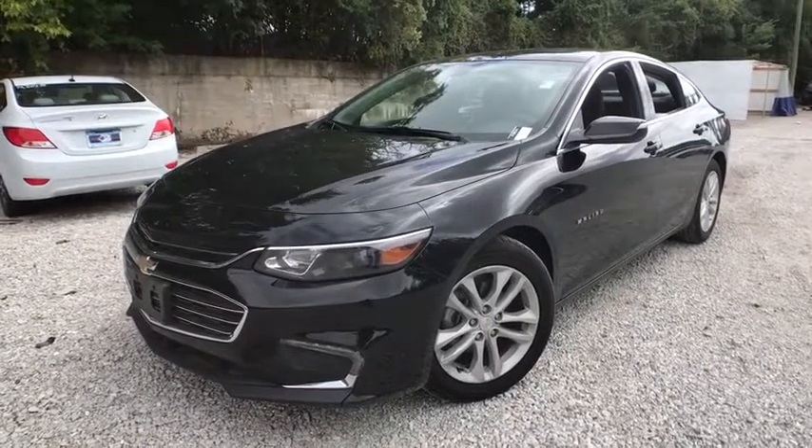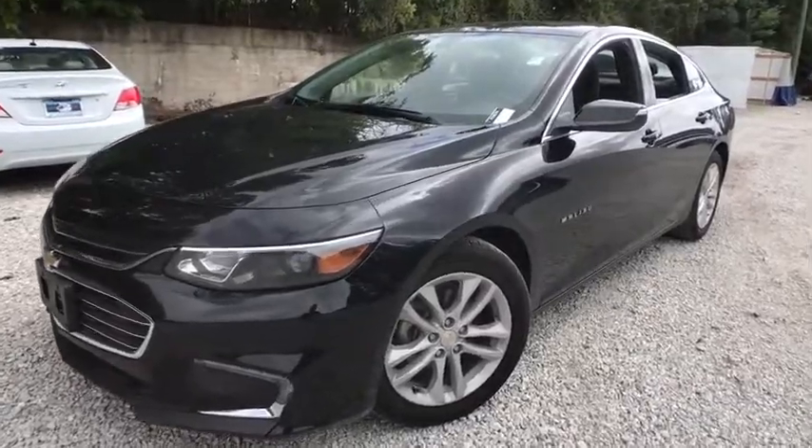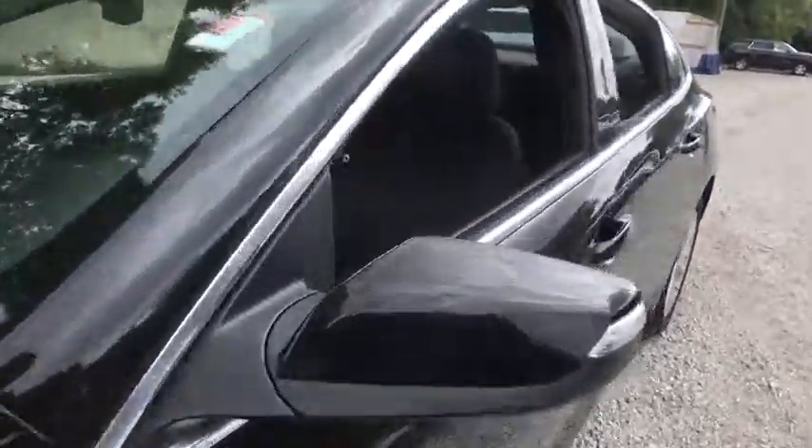Come test drive the 2018 Chevrolet Malibu, a combination of performance and fuel economy. The Malibu is a great commuting car. This vehicle has less than 50,000 miles.